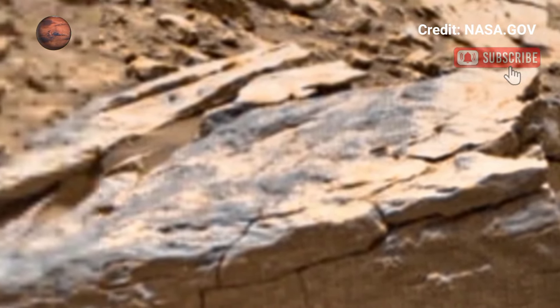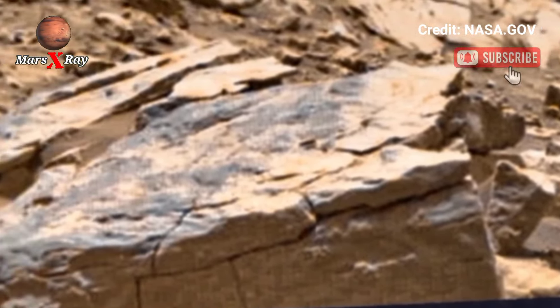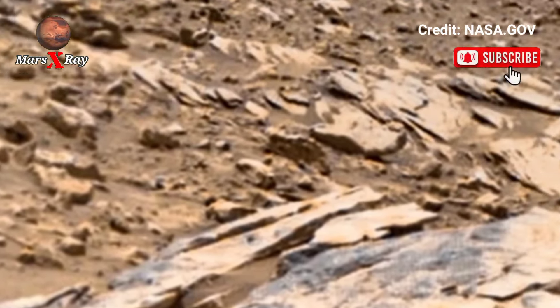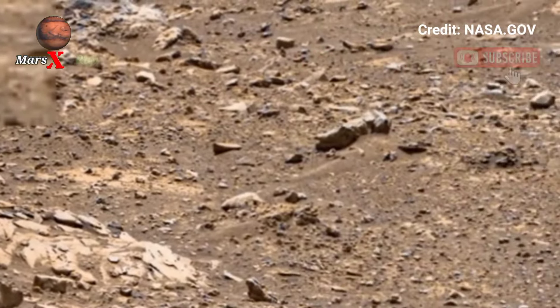Look at the detailed rocks with high resolution. The latest view of Mars — friends, please like and share and subscribe. Thanks for watching.